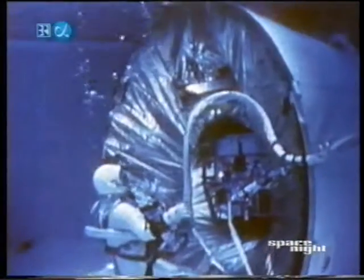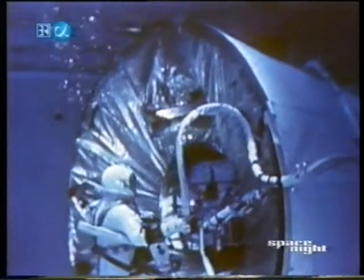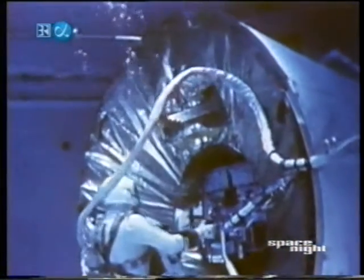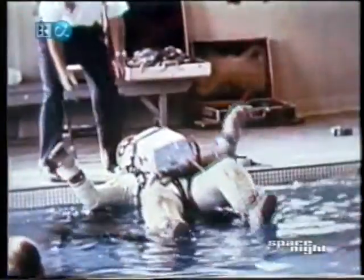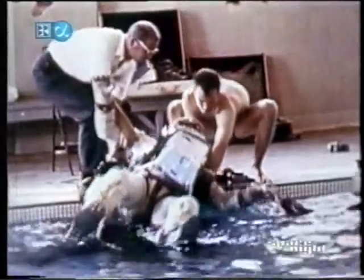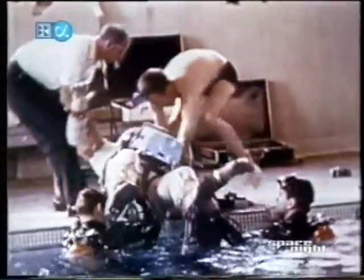Pilot Aldrin and his backup crewman, pilot Cernan, are able to simulate the entire EVA exercise of Gemini 12 without a break, step by step from the beginning, as it is written in the flight plan. They run two-hour simulations underwater several times and finish training almost on the eve of launch.